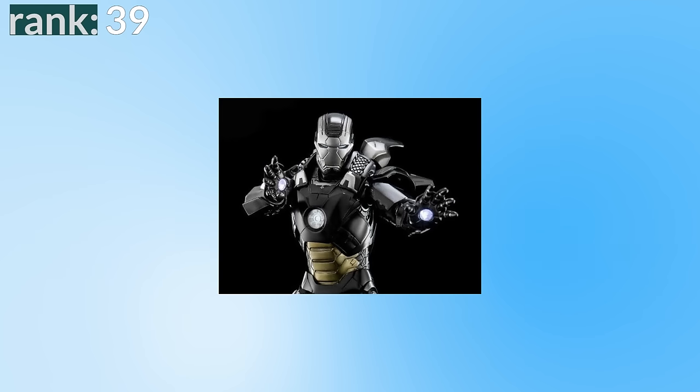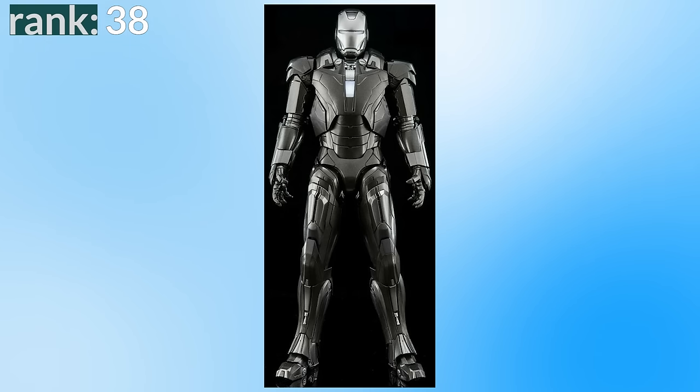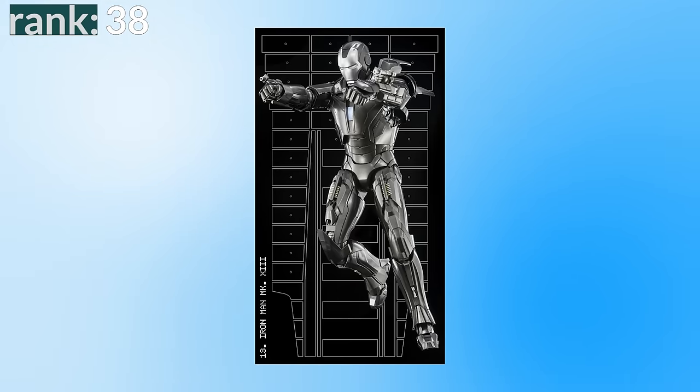Number 39 is the Mark 12, which feels very War Machine with its square head and advanced weapon system — a decent design, but it doesn't feel like Iron Man. Number 38 is the Mark 13, again very War Machine: silver colour scheme, rectangular arc reactor, and arm-mounted weapons. It's a bit sleeker and more Iron Man-feeling, which gets it above the previous suit.